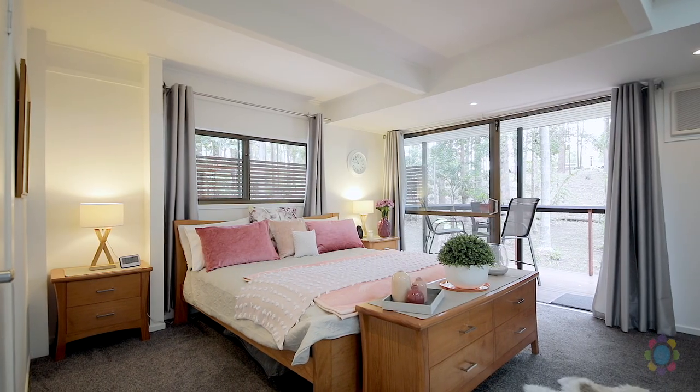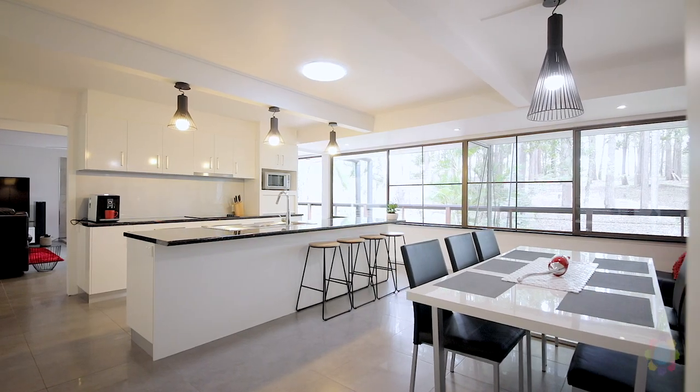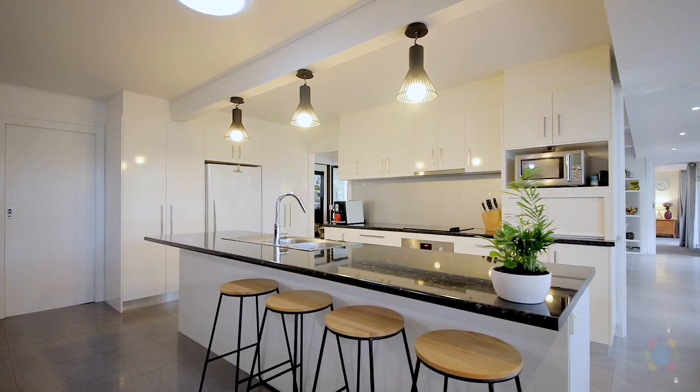Freshly painted, with four bedrooms and two bathrooms. There's a new kitchen with stone-look laminate bench tops, lots of cupboards, a near-new dishwasher, plus a pantry.